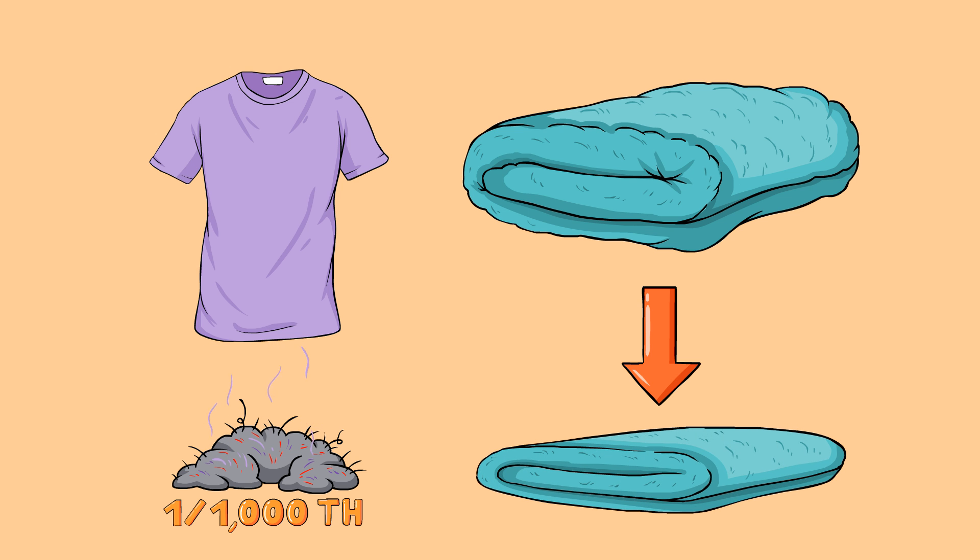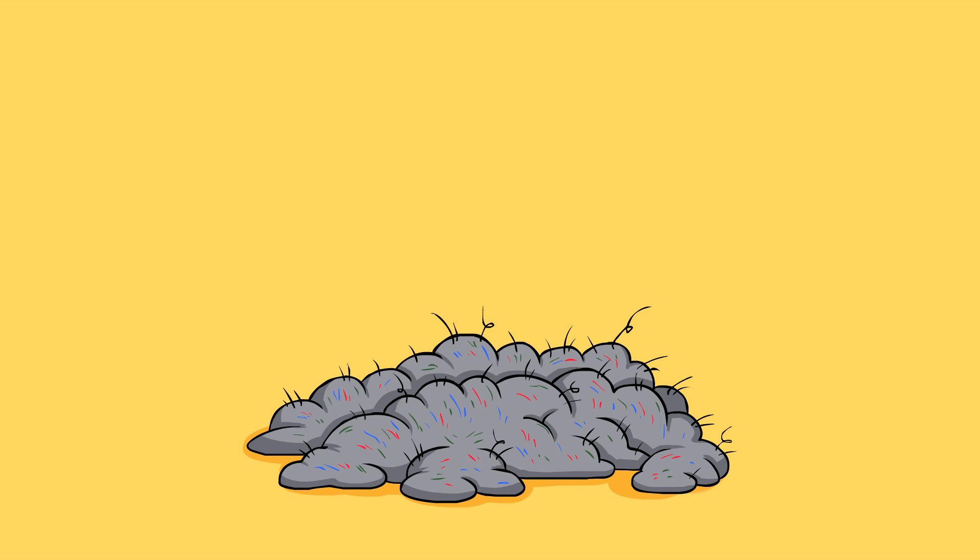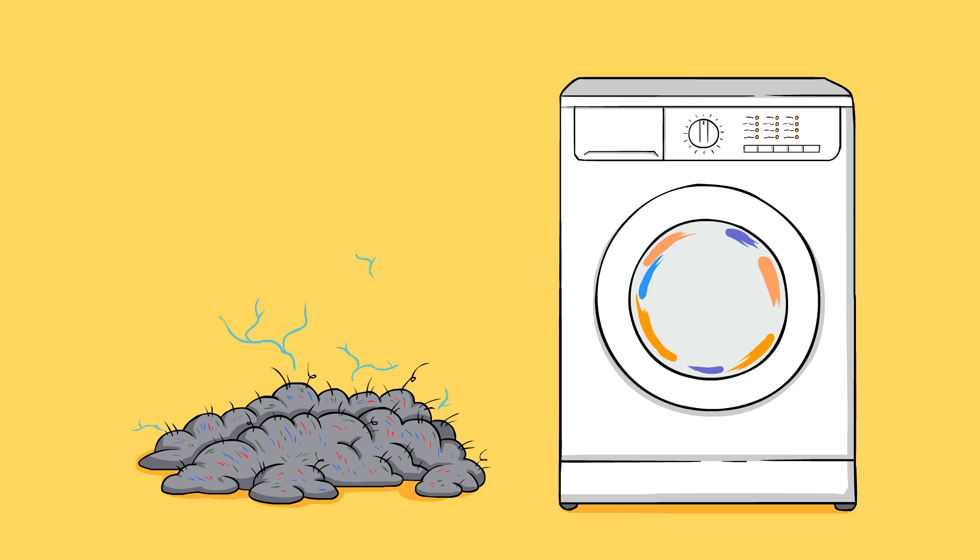The reason why all the lint ends up bundled together in the dryer is mostly from static electricity. When the clothes are tumbled around, they rub up against each other and form a charge. That charge helps those little fibers stick together. It also doesn't hurt that all the extra air is exhausted through the screen trap.